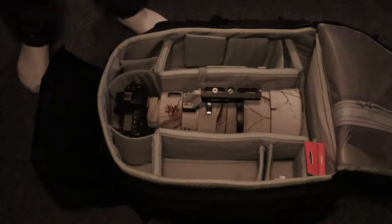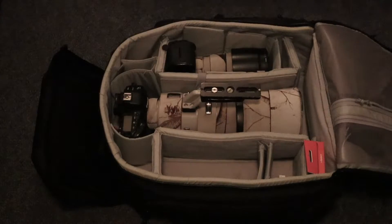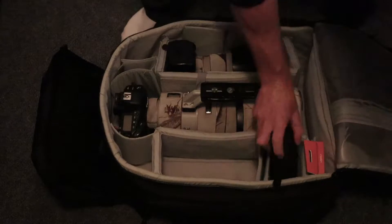Camera packed up, ready to go. It's on base so it's only about 10 minutes away from here. I really, really hope that the fox is out and playing so I can get some action and some cuteness. I really hope they are out.